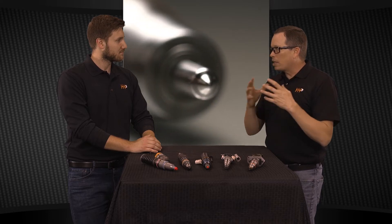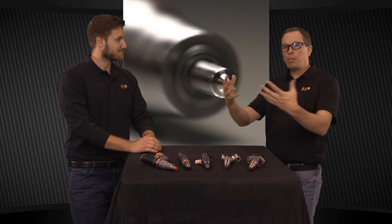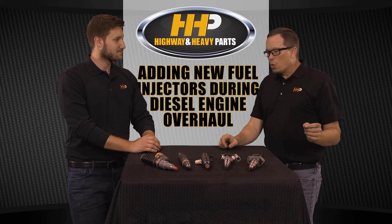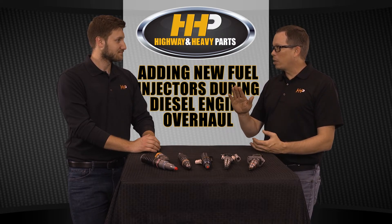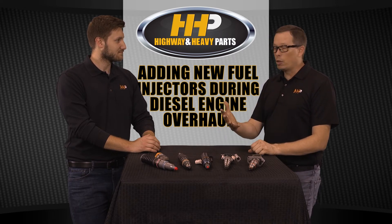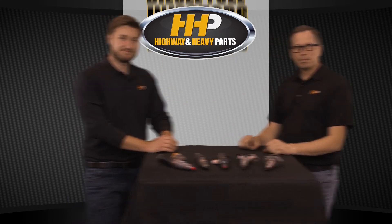As injectors wear, the tips where fuel sprays out have tiny holes, and over time those holes get bigger. The fuel doesn't atomize as well — instead of a fine mist you're getting droplets, and droplets don't burn as efficiently. So your foot goes to the floor more. When you replace the injectors and tolerances are tight again, you'll be off the gas pedal a little more to make the same power, getting better fuel economy. It's absolutely a good idea to freshen up your injectors during an engine overhaul to bring back fuel mileage and power.